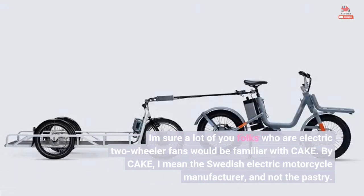A lot of you folks who are electric two-wheeler fans would be familiar with Cake — the Swedish electric motorcycle manufacturer, and not the pastry.